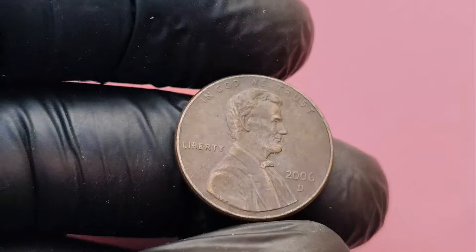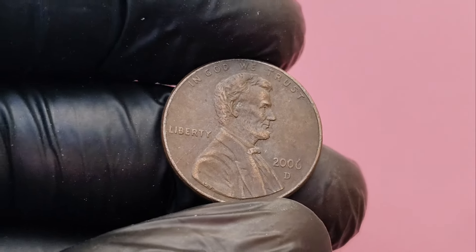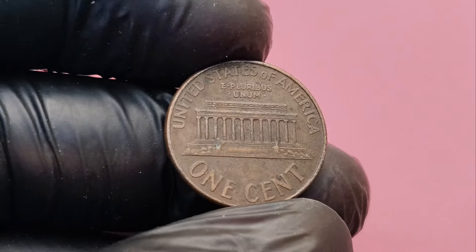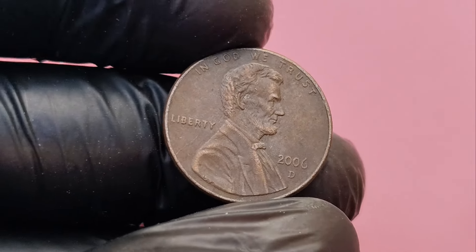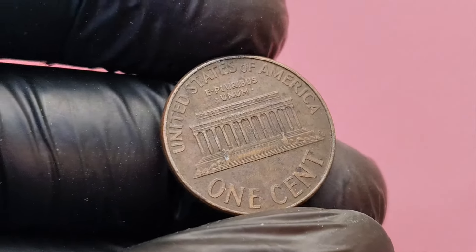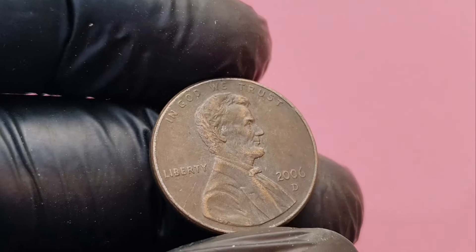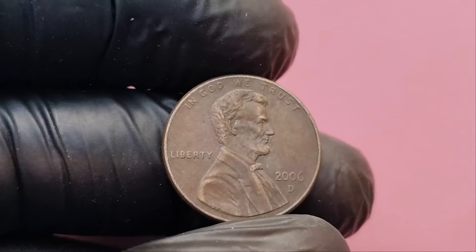Have you ever wondered if that simple penny in your pocket could be worth a fortune? Today we're diving into a 2006 Lincoln penny that could be worth up to $1.5 million. A coin with a face value of just one cent could become so incredibly valuable. The 2006 Lincoln penny was minted at the Denver Mint, indicated by the D mint mark under the date. While billions of these pennies were produced, only a tiny fraction became the sought-after rare variations — coins that gained significant attention because of certain rare errors or unique qualities that skyrocketed their value among collectors.